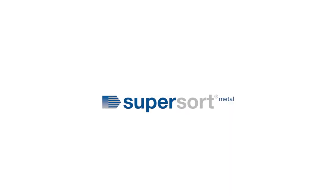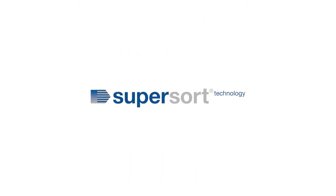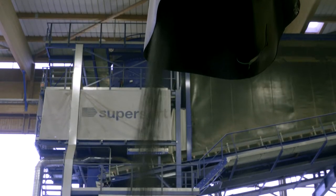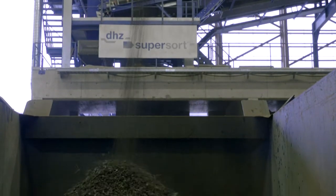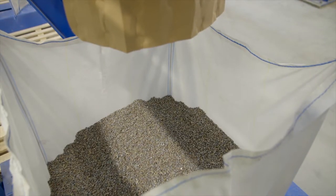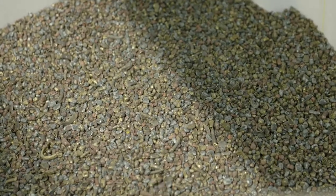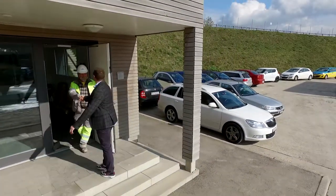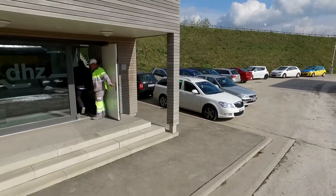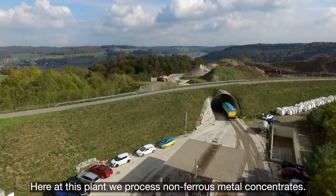Supersort Metal — the next step in resource mining from the experts in Supersort technology. Can pure metals and even precious metals be recovered from waste, thus closing the material cycle? This is precisely what the company DHZ in Switzerland is doing with its Supersort technology.